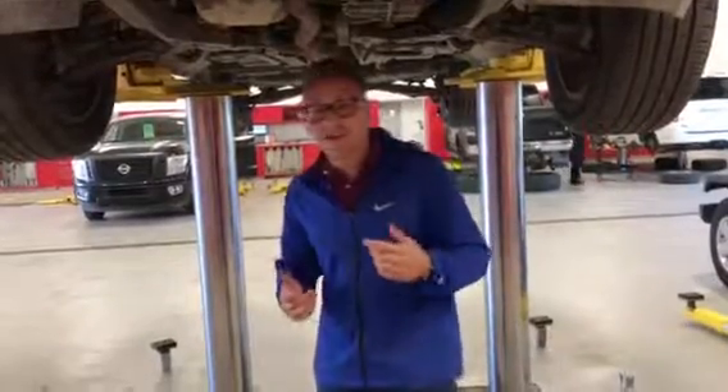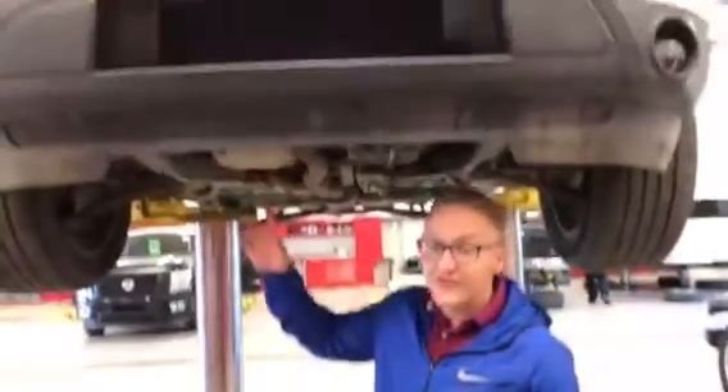Hey, Daniel Donovan here at LA Nissan. We got the Explorer on the lift right now, and I'm just going to show you underneath it.